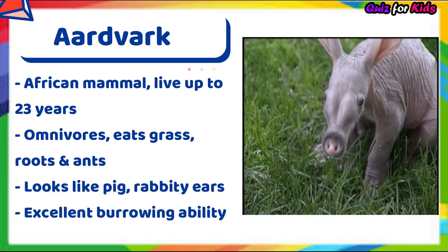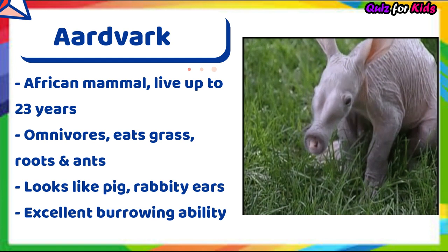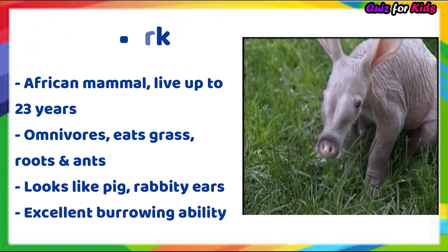Aardvark. It's an African mammal. It likes to eat grass, roots and ants.